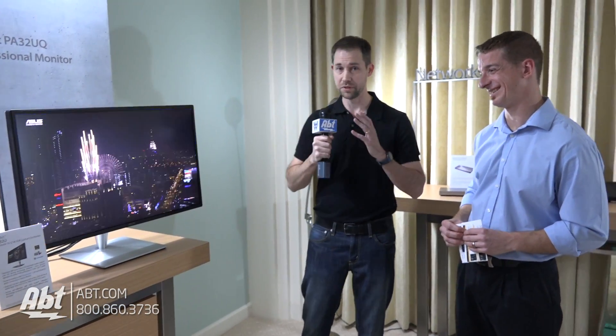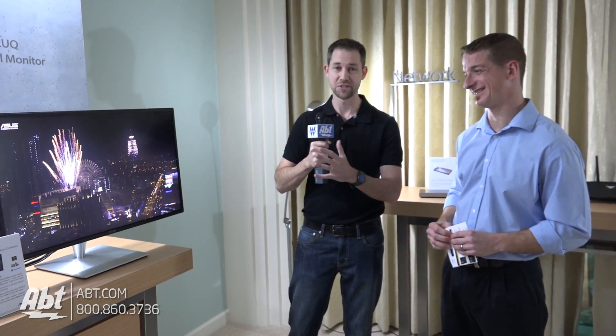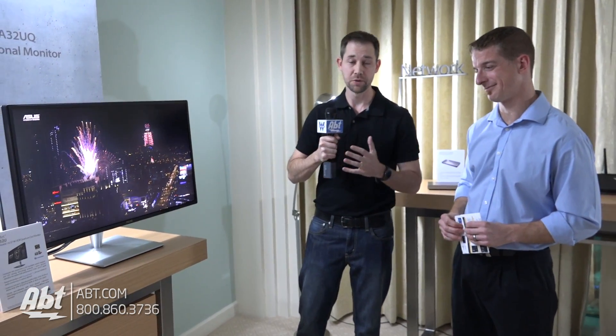I don't know if it's going to show up quite as well when you guys are watching this video at home, but this monitor looks incredible. This is definitely going to be something to check out if you're into having phenomenal picture quality on your monitor.